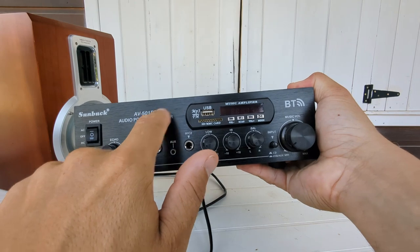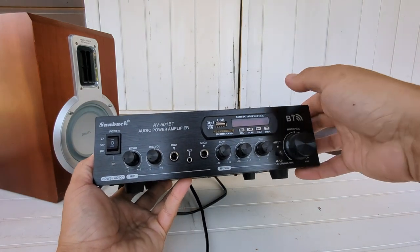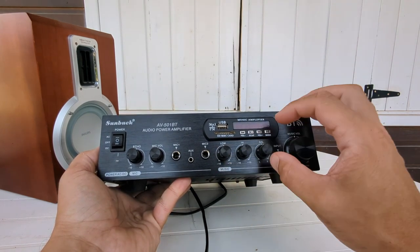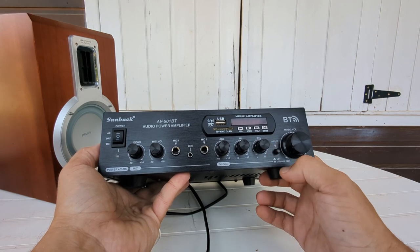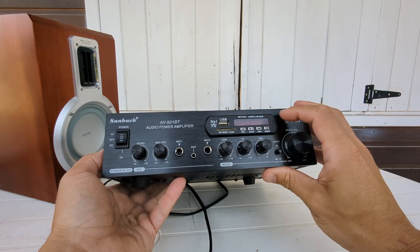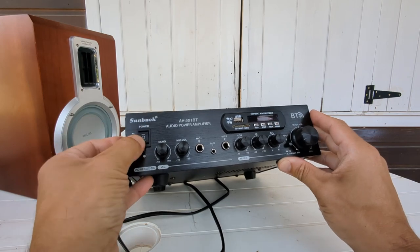This is the Sunbeck AV501BT audio power amplifier. You can see it's got 'music amplifier' and 'power amplifier' labelled on it, plus Bluetooth, MP3, FM, SD/MMC card, and USB. There are music settings for low, high, and medium — I'm guessing these are your equalizer settings. There's balance, input options of USB, AUX, or line in, and output labelled CD. You've also got mic volume and echo, so it's a bit of a karaoke machine, and you can run it off AC or DC.